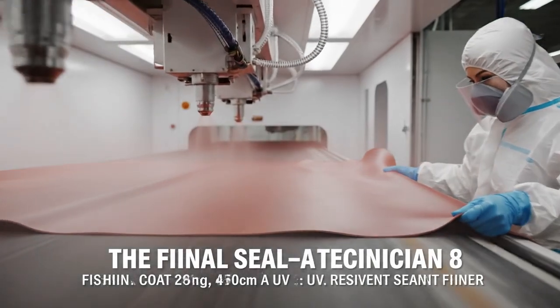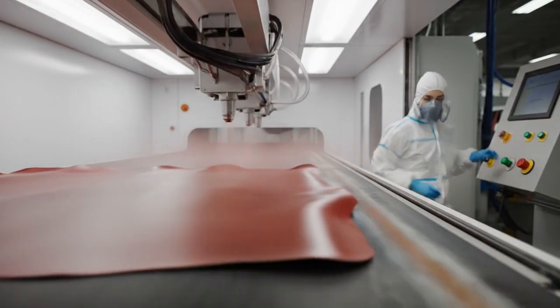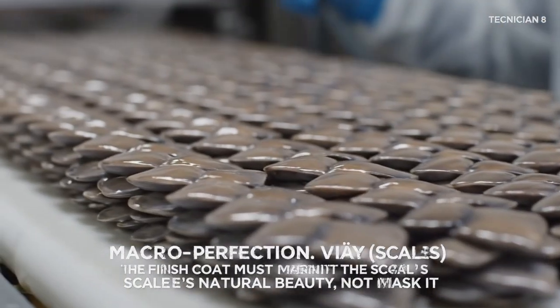Applying a 0.05-millimeter layer of hydrophobic, UV-resistant sealant. Total protection. The finish coat must magnify the scale's natural beauty — not mask it.